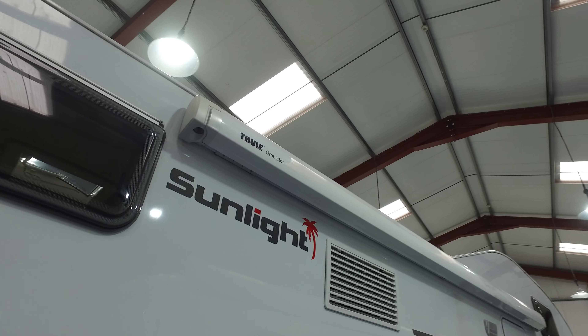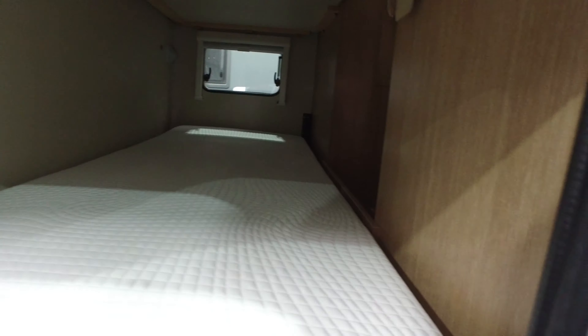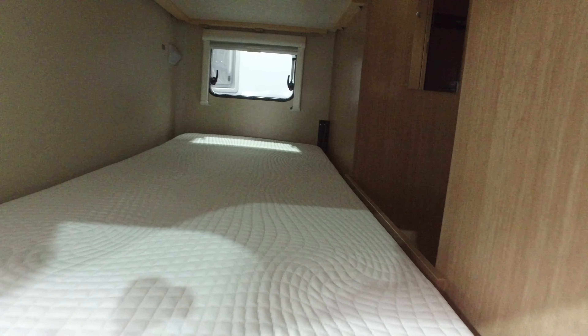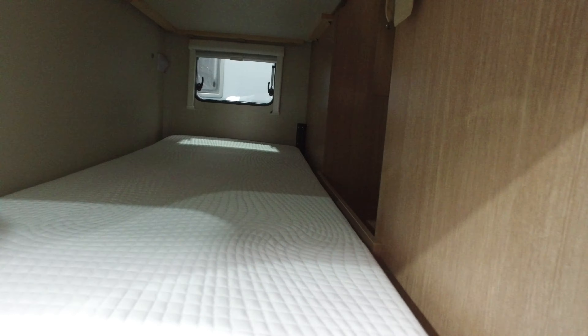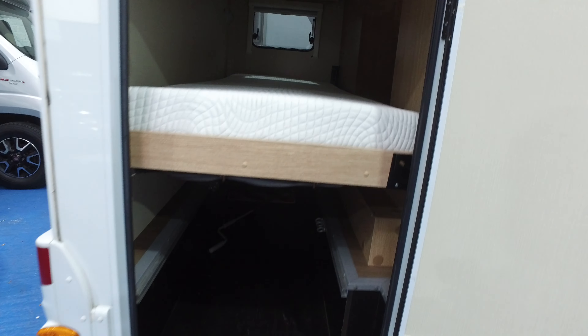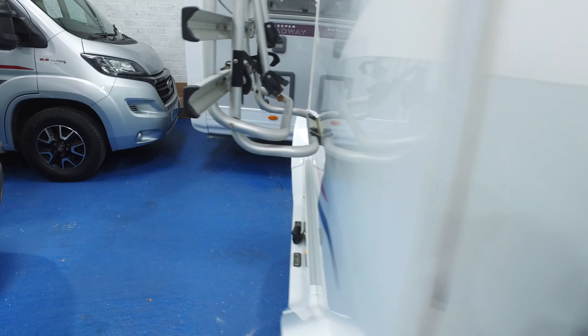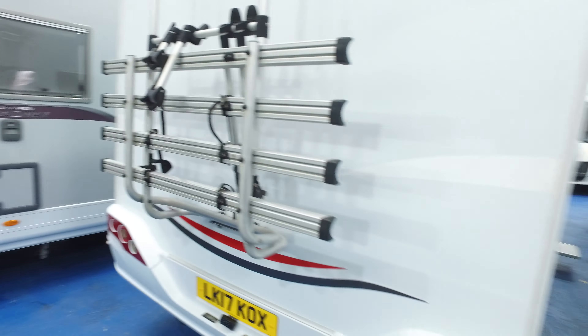That awning is an option. Most companies put the Fiammas on because they're cheaper — this has got the tall awning on it. You've got this nice big area here which is either a half garage like so, or this bunk folds away. That bunk folds out of the way and then you can put pushbikes in there, get where you're going, take the pushbikes out, and put the bunk back in situ.